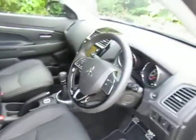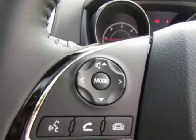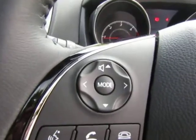Electric operation of the driver's seat, heated front seats, electric windows all round, electric door mirrors, cruise control, hands free Bluetooth, and steering wheel controls for the stereo.